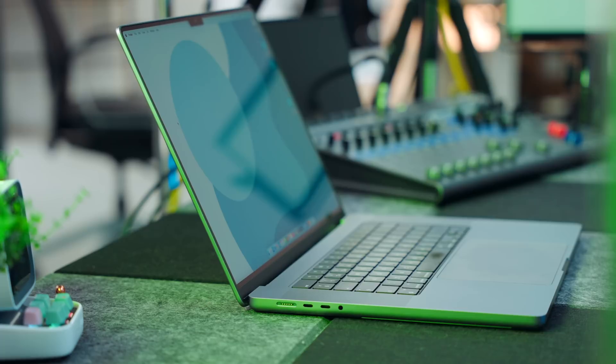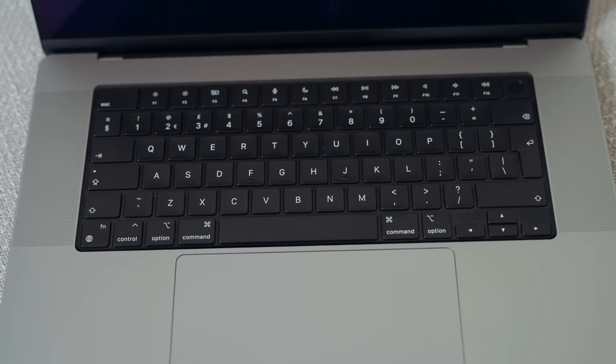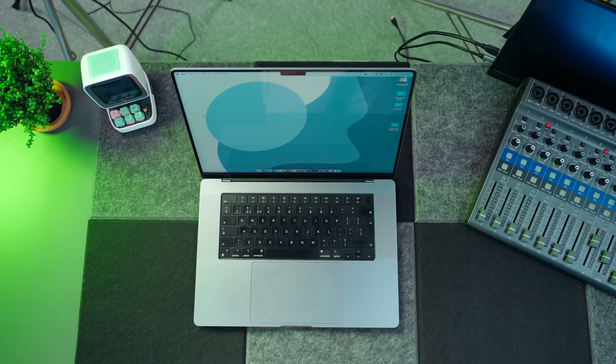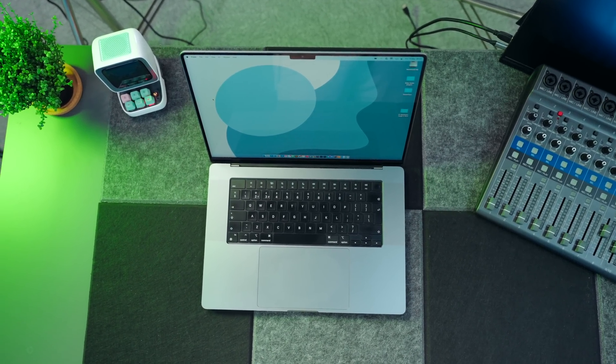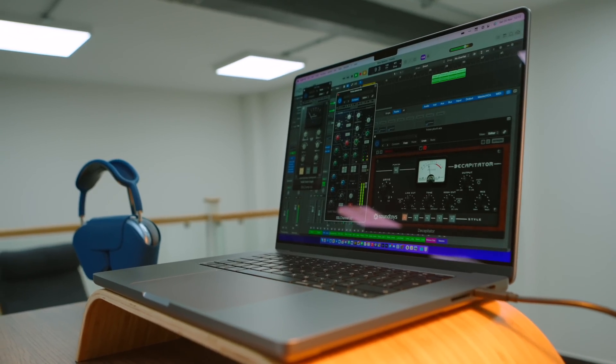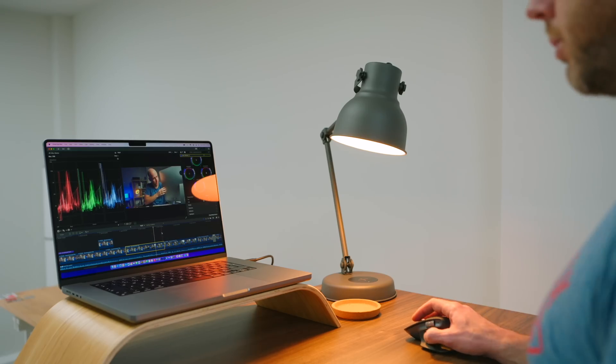I've already made a couple of videos about the 16-inch MacBook Pro — I'll link to the most recent one above — but I thought I'd give you a quick reminder of the spec I chose. I opted for the M1 Max chip with 32GB of unified memory and a 2TB SSD. I thought upping the memory to 64GB felt a bit needless, given the fact that I'm mainly using this for video and audio production. And I didn't really fancy selling my house to afford any more storage. This resulted in a laptop that cost me just over £3,500 in the UK.